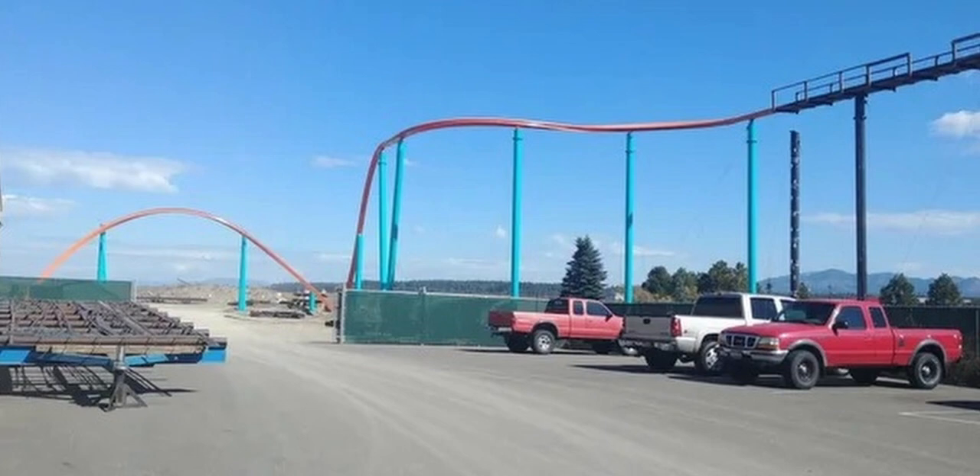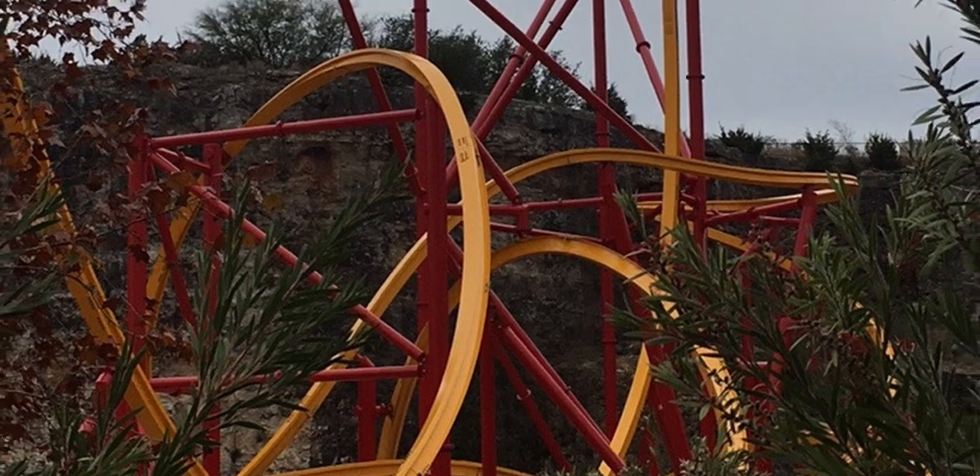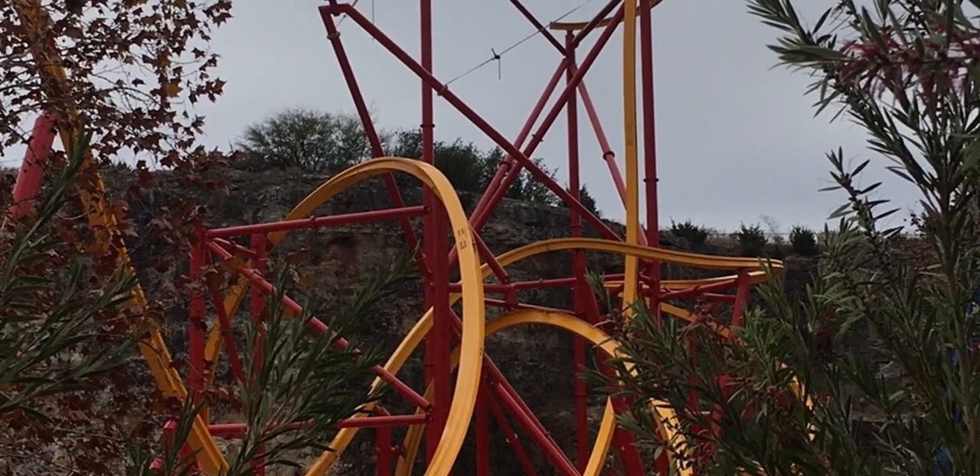This model has been announced and tested since 2015, and the first one opened three years later with the same theme but a different subtitle. Wonder Woman Flight of Courage was not only my first RMC Raptor, but also my first RMC in general. It exceeded my expectations and ended up being one of my favorite rides at Magic Mountain due to its re-ridability and dynamic layout.